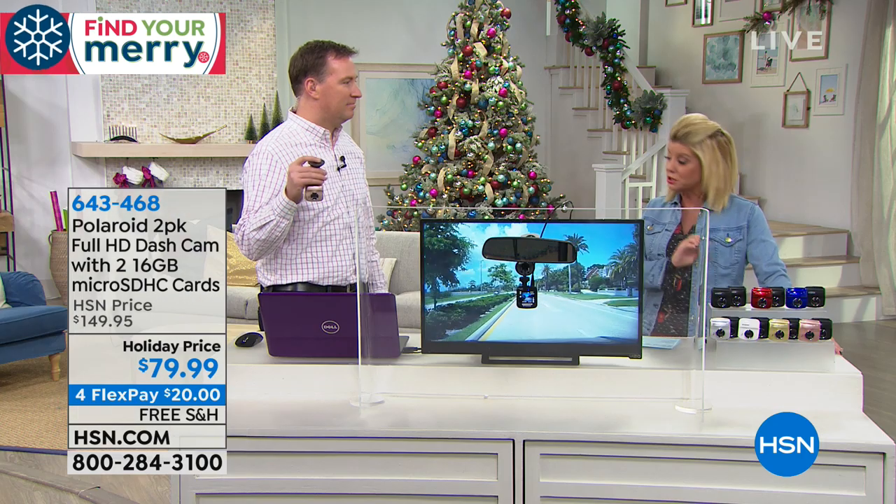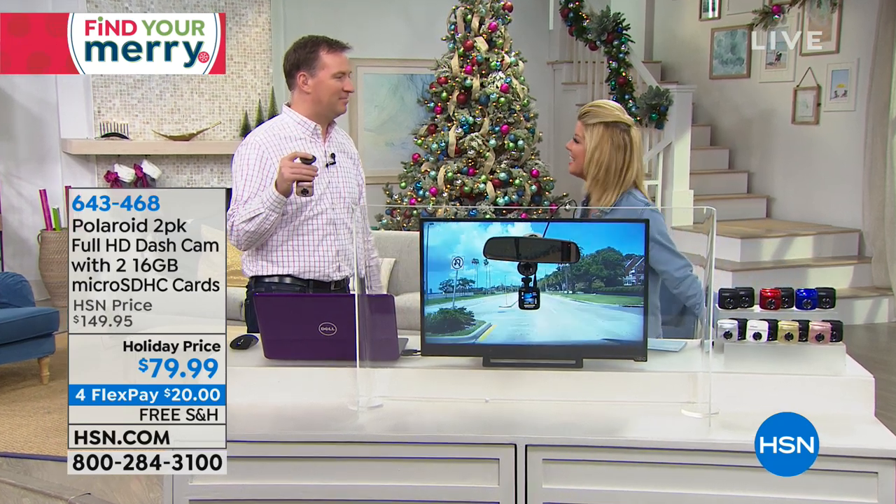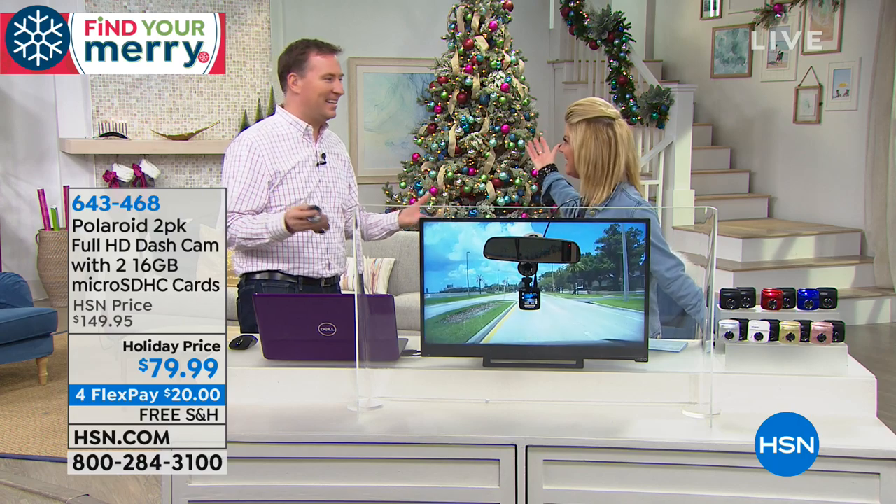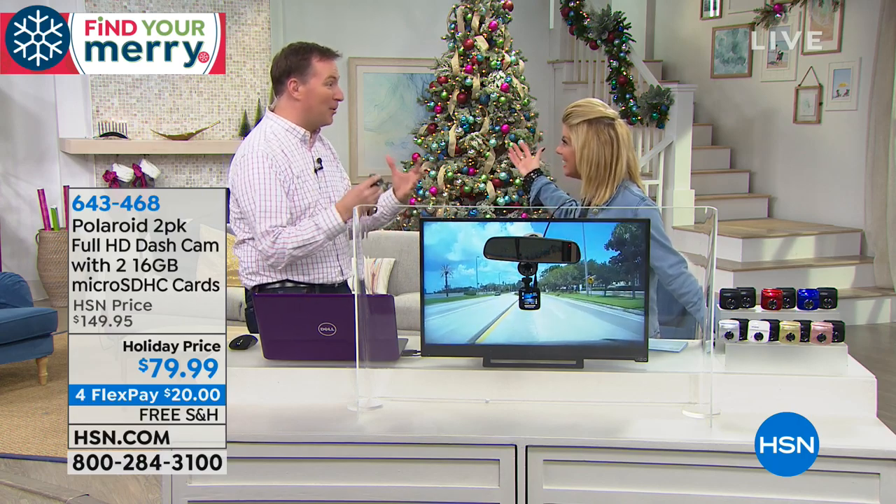Joe Harrison is our special electronics expert here at HSN. Great to see you, Joe. Buy one, get one this time of the year? Especially because Polaroid is our number one dash cam brand here at HSN — it has been for over two years. So we're doubling the cameras and we're also doubling the memory.